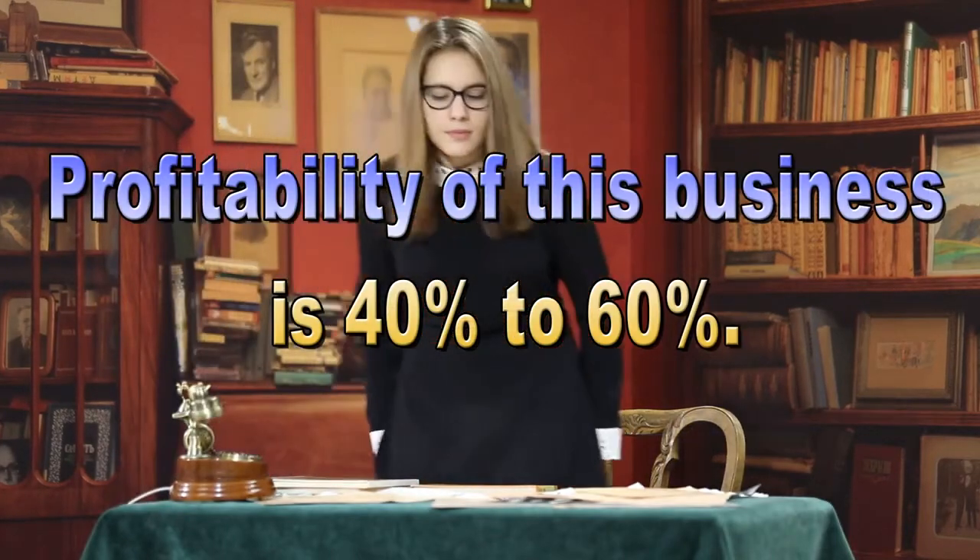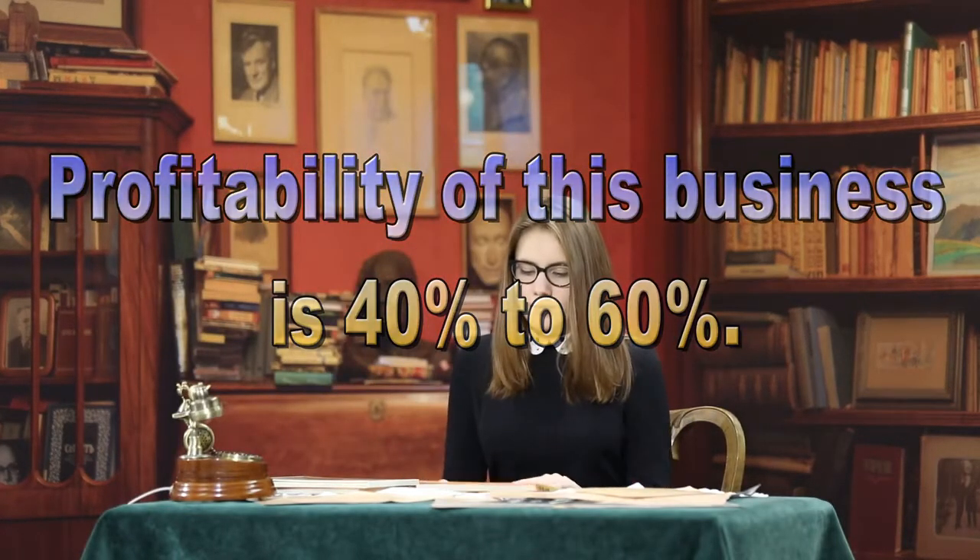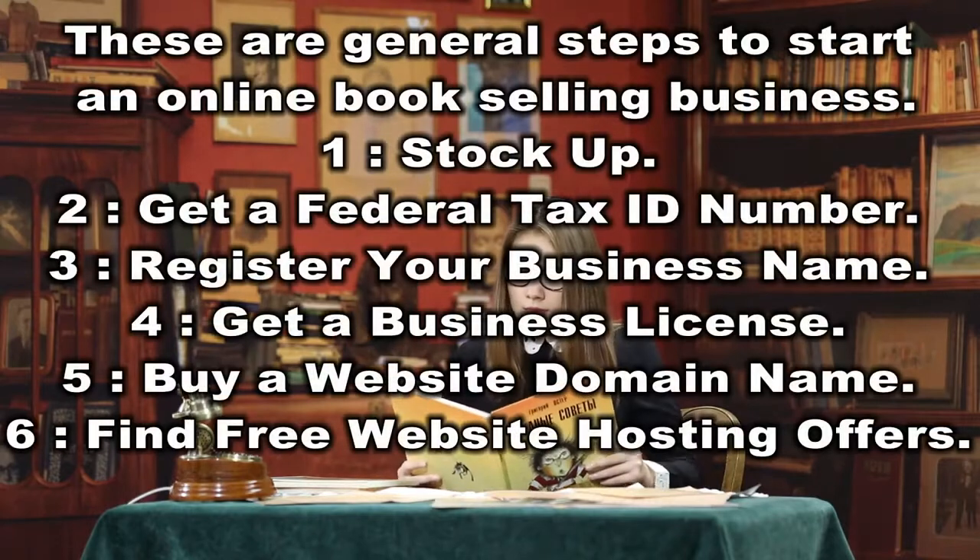The profitability of this business is 40% to 60%. These are general steps to start an online book selling business.